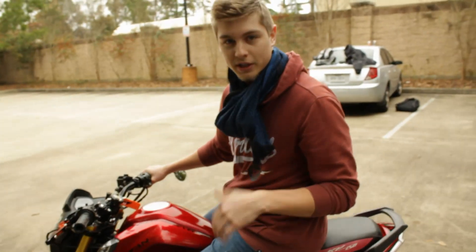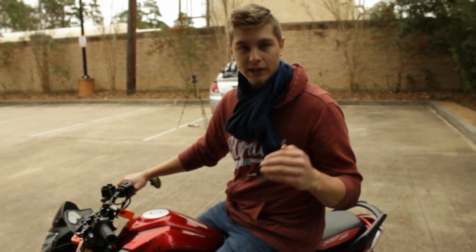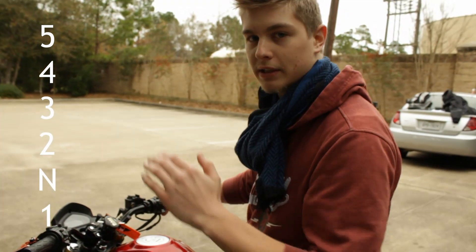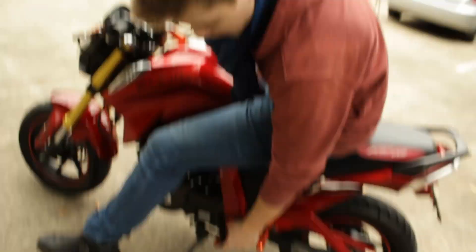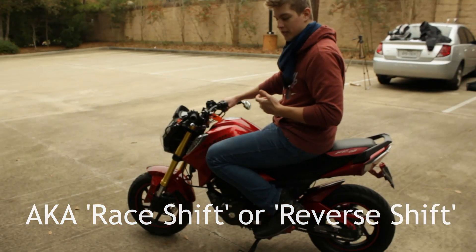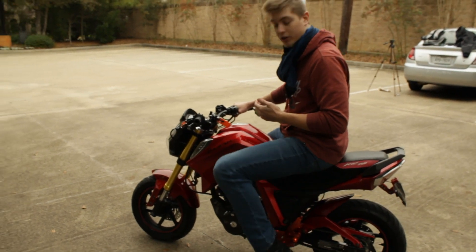One of the things the owner has done to this motorcycle that I want to do to mine is GP shifting. On a normal motorcycle, the gears are one down, five up — first gear is all the way down, then neutral, and the rest of the gears are up. On this motorcycle he has it changed so first gear is up, then neutral, then five down. It's called GP shifting, and it's a nice feature that I wish more motorcycles would integrate.